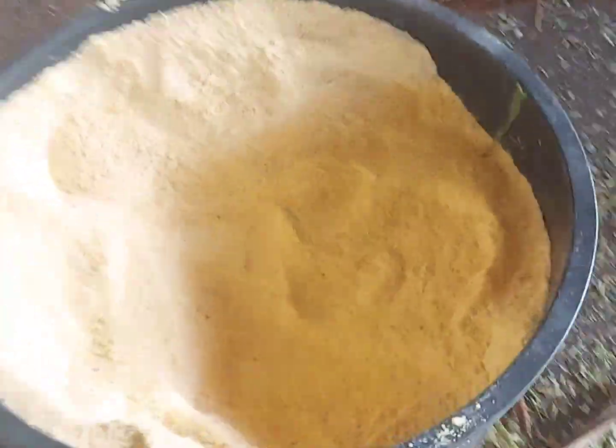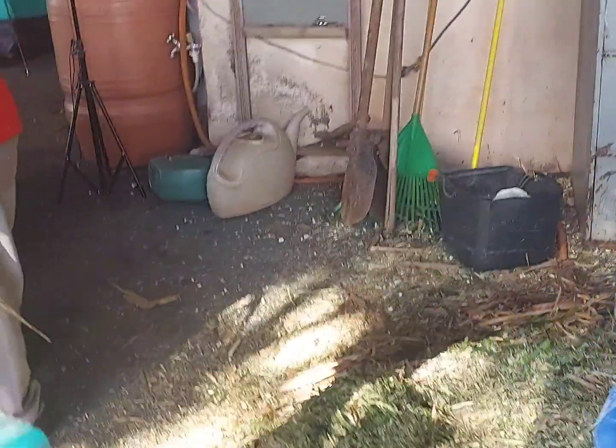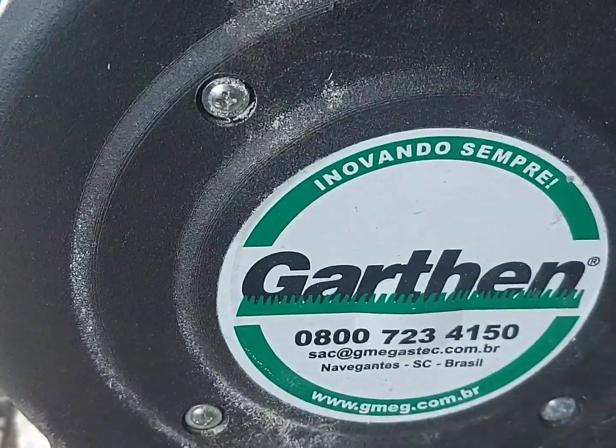Olha, ela triturou — nós já fizemos o terceiro saco em pouco tempo. É uma maquininha de motor 3CV. Quem quiser, eu recomendo. A circulação dela é perfeita, olha aí.